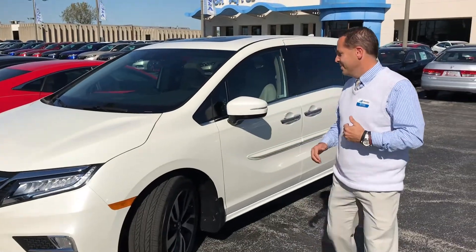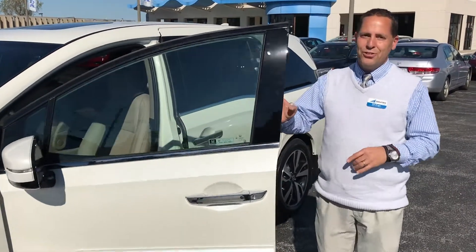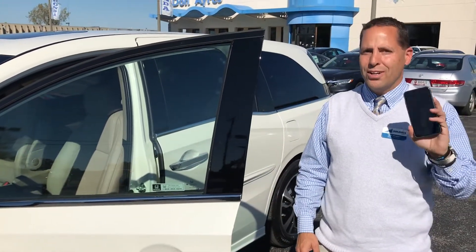Hello, my name is Rick Krueger from Don Airs Honda and I am excited to talk about what we call Honda Cabin Control, which is a great feature for you and the family in the all-new 2018 Honda Odyssey. If you want to come on inside, let me show you the great features of the Honda Cabin Control that you have on your smartphone, whether it's an Android or an iPhone. Come with me and let's go take a look.